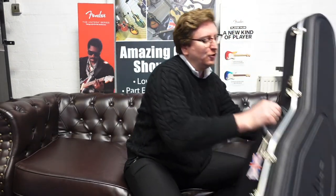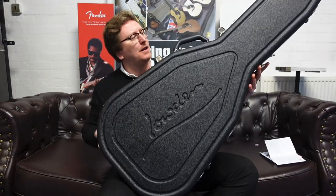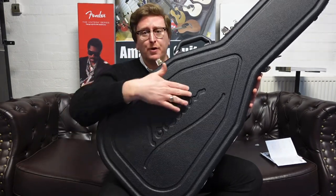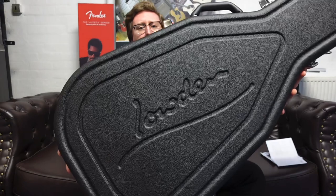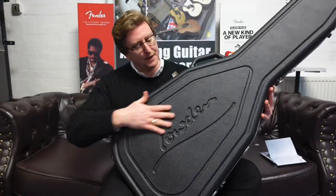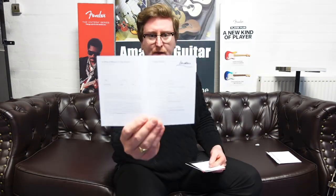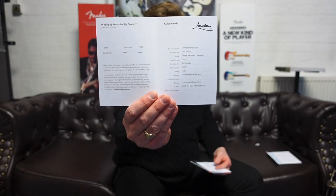It does come with a hard case as well. You get a beautiful Hiscox by Lowden hard case — Hiscox are a really famous guitar hard case maker — with the Lowden logo imprinted into the ABS. It keeps the guitar safe when it's on its travels. Inside the case you get all the information about the guitar, including a little booklet that tells you everything you need to know about it.